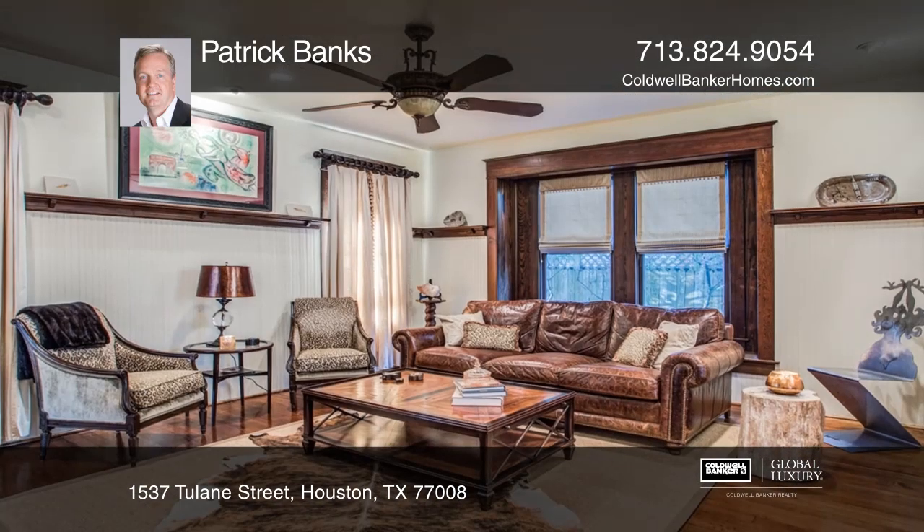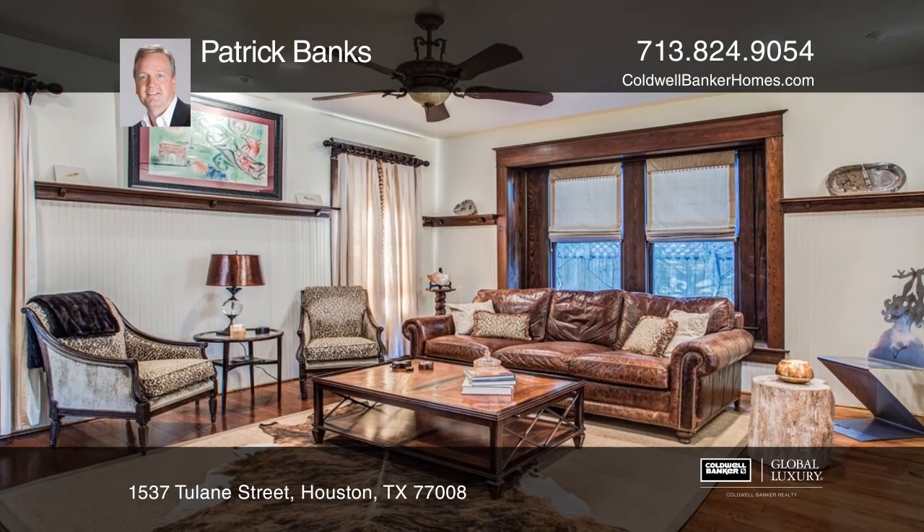Elegant details throughout include the original wood floors and woodwork, soaring ceilings, and three fireplaces.